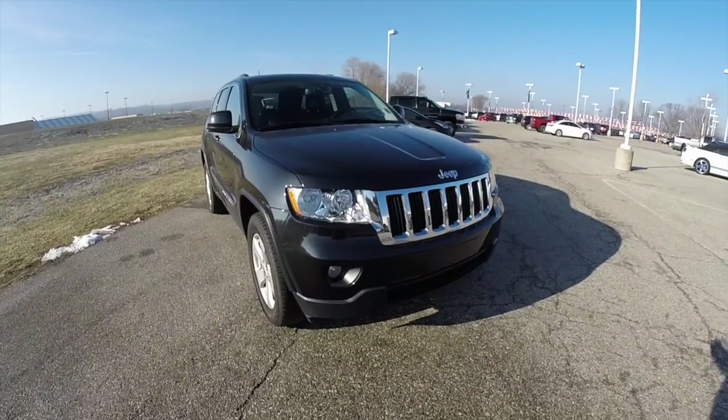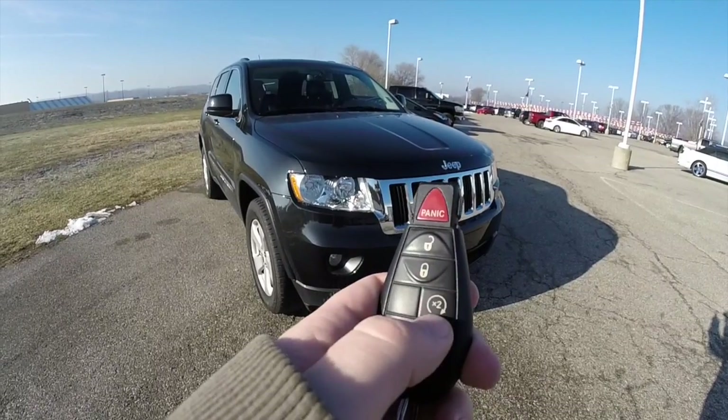Before we look at the interior, this vehicle does have the remote start as stated before. Just double click on the remote start button.